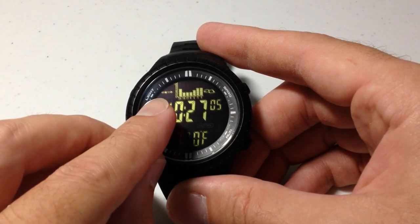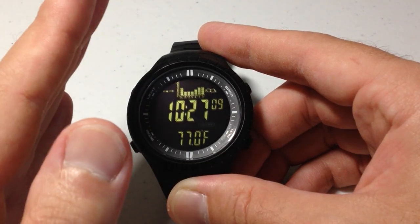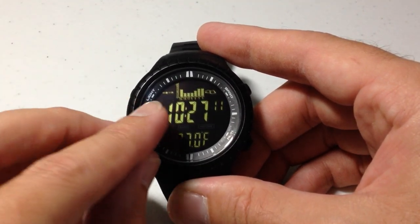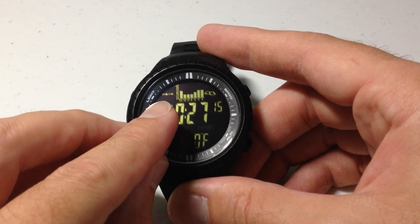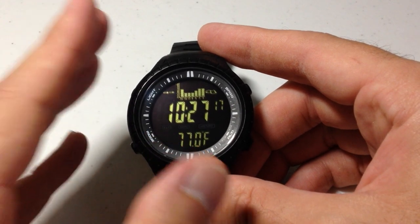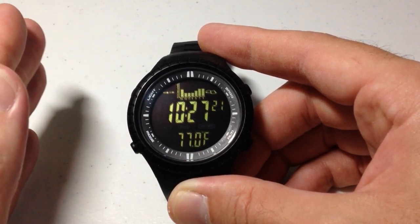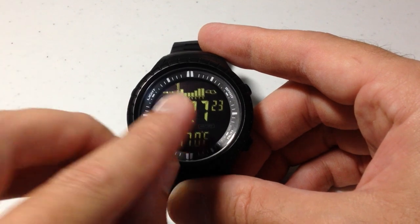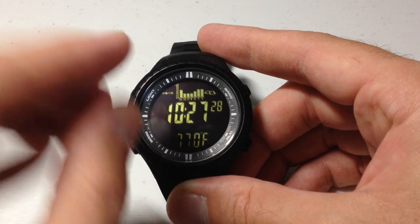You've also got your storm alert here, which basically shows you what your barometric trend has been doing over the last six hours. You can see that my barometric pressure has stayed the same. This trend indicator is similar to what you'll get on watches like the Garmin Instinct, where it'll show you whether your barometric pressure is going up or down. The graph shows you 24 hours, and this indicator shows you over the last six hours.